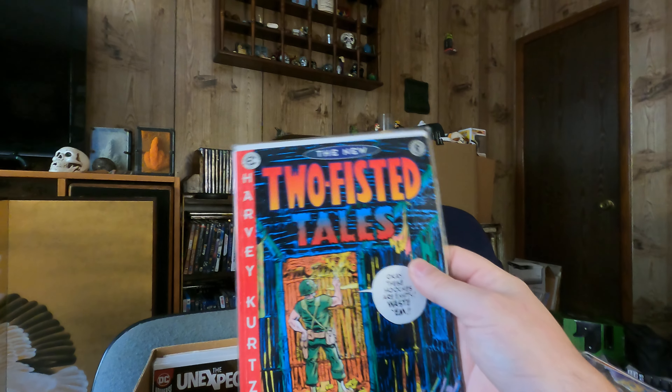The new Two-Fisted Tales — Dark Horse reprint, or Dark Horse comic anyway. Unexpected number five.